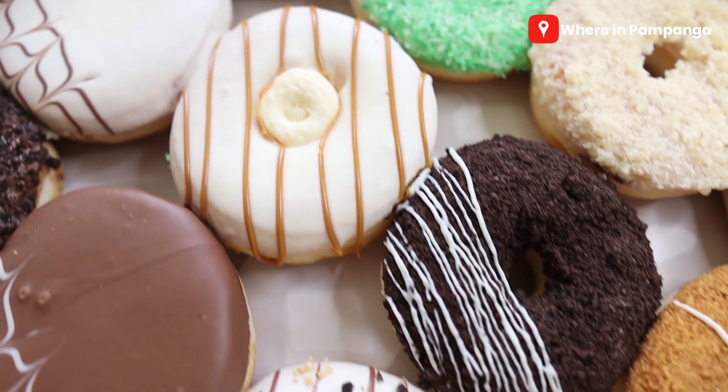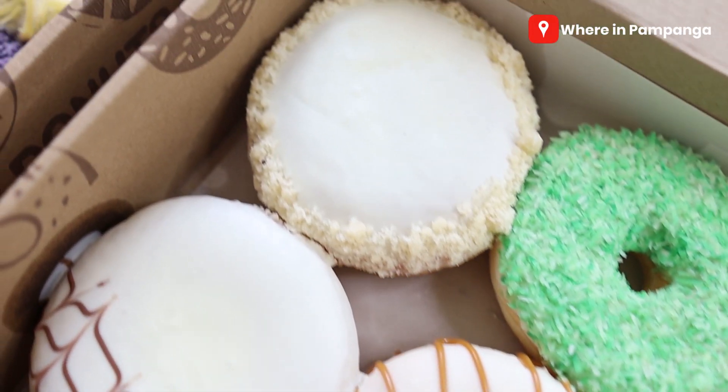They're gonna be giving away one box of a dozen donuts for 10 lucky winners who will be picked. How are you gonna win?